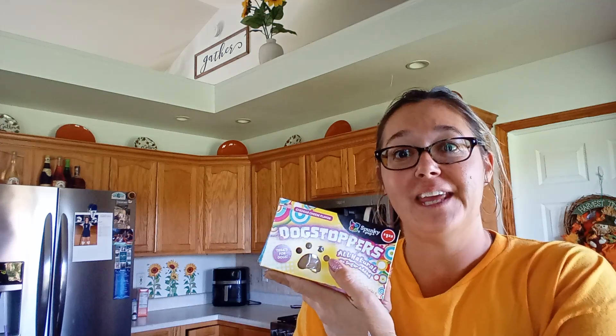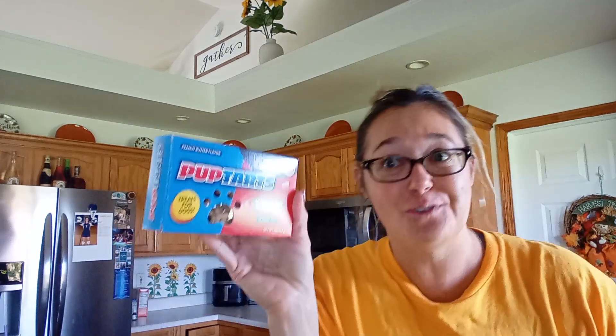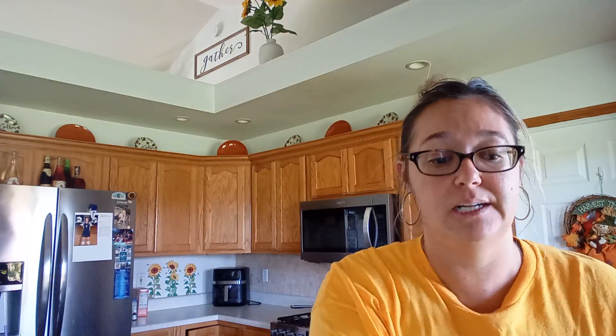My sister has a puppy and I got her two little things for Christmas. This says Pup Tarts — instead of Sweet Tarts — these are all-natural, vegan, no-sugar-added treats for dogs. And then Dog Stoppers instead of jaw breakers. I also got the outside kittens a new thing of treats in seafood flavor. It's three ounces — the ones I normally buy were only 2.1 ounces, so this is a much better deal.